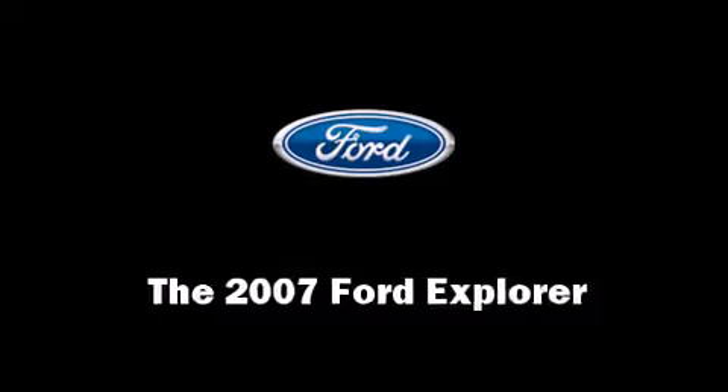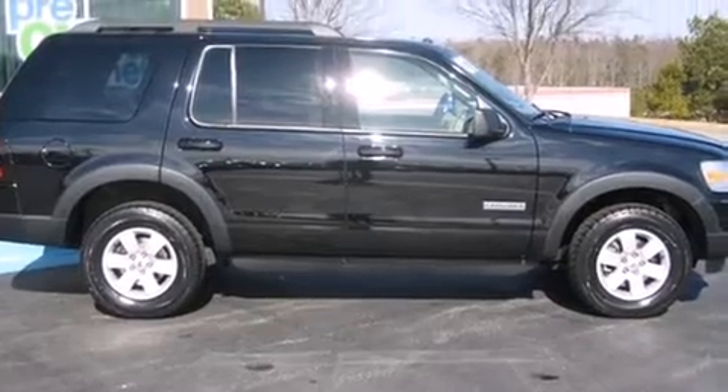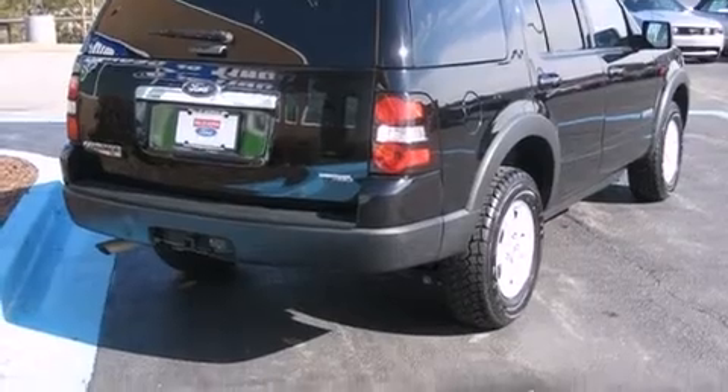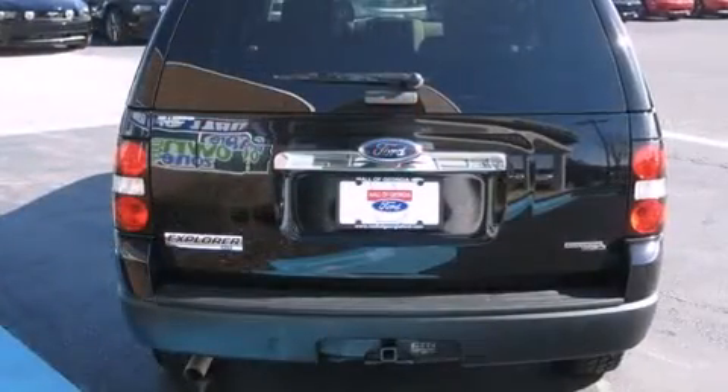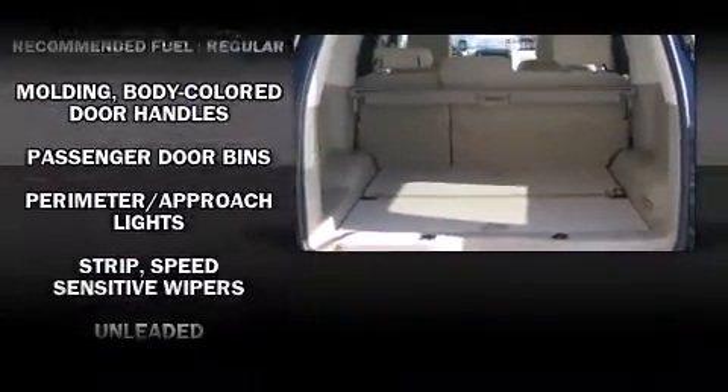The 2007 Ford Explorer features an automatic transmission, rear-wheel drive, and a four-liter six-cylinder engine. Top features include cruise control, front and rear cup holders, a tachometer, a trip computer, a trailer hitch, and air conditioning.